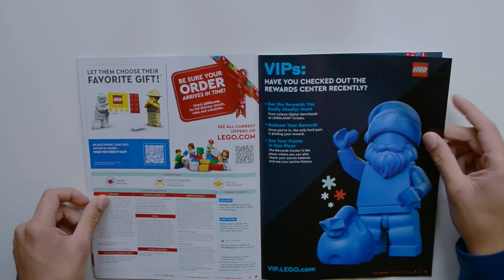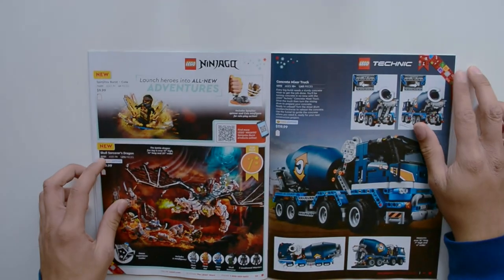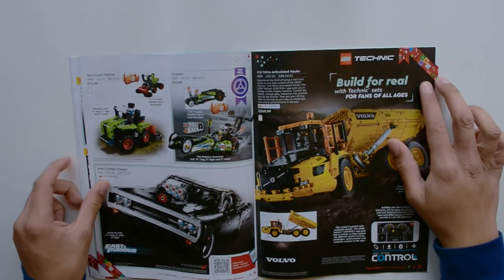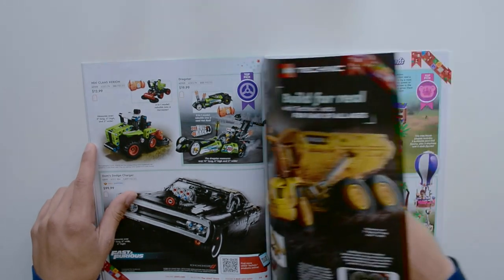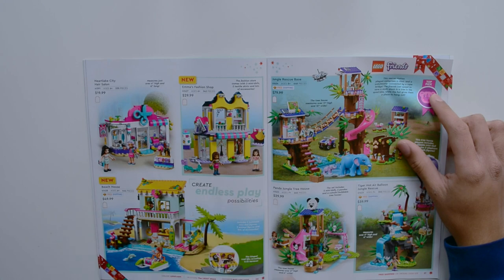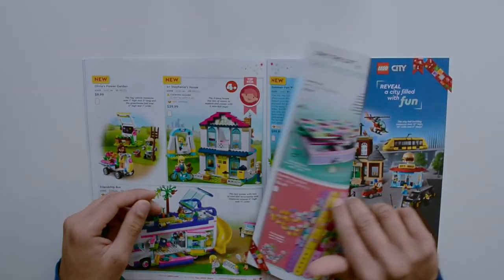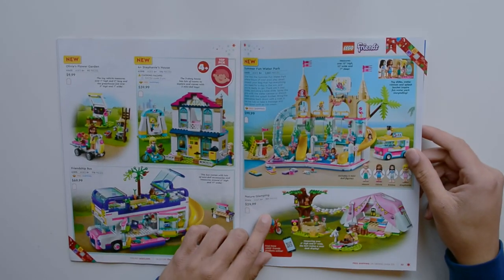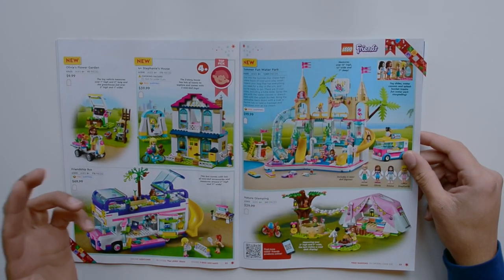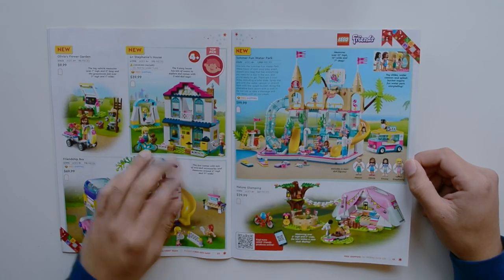Some more repeated sets. VIPs: have you checked out the reward center lately? Some Ninjago, and a lot of this stuff is repeated. Here we have the Dragster, and the Mini Klaus Xerion, which wasn't in the previous catalog. We have Emma's Fashion Shop and Beach House, and some more Friends sets: Flower Garden, House, Friendship Bus, Water Park. And this is actually pretty funny — Nature Glamping. For anyone not familiar, glamping is like camping but with a lot of fancy stuff — glamorous camping.